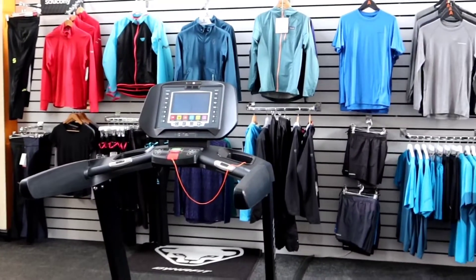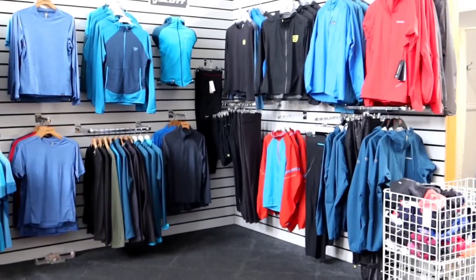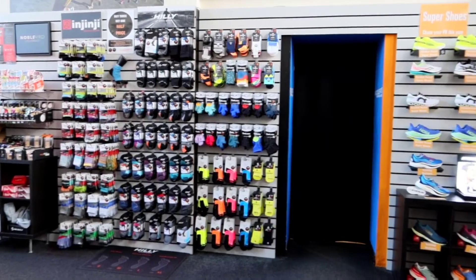Apparel and clothing — we've got a big range, again from mountain running all the way down to a lightweight singlet for when you want to go on race day. We've also got all of the equipment you're looking for: packs, gloves, hats,